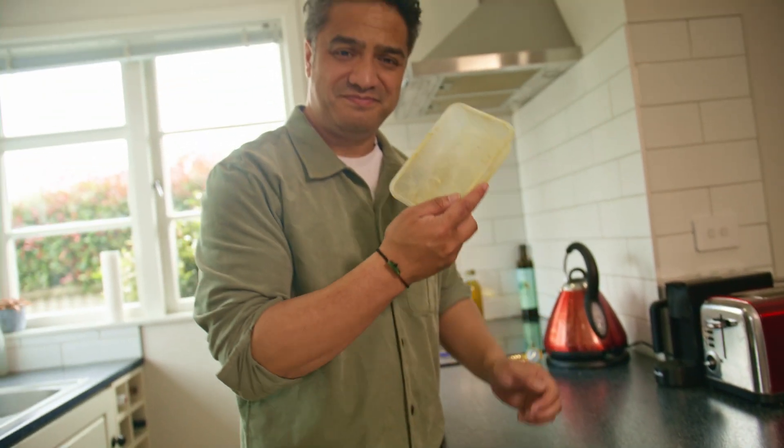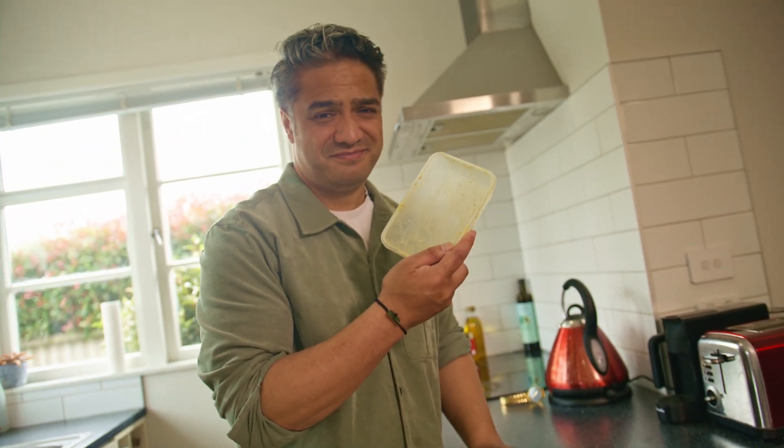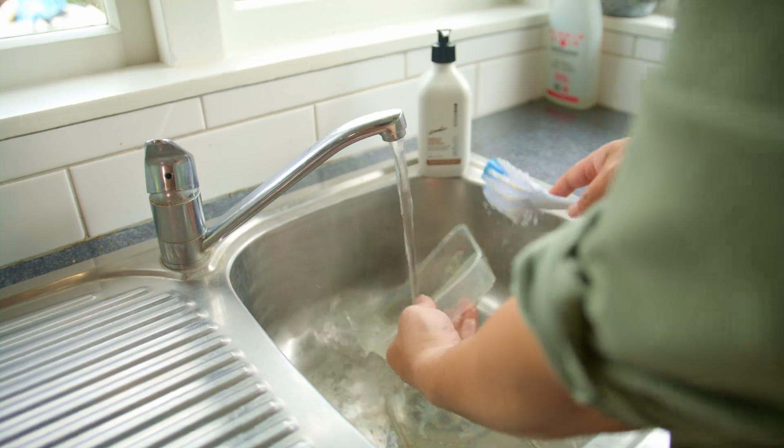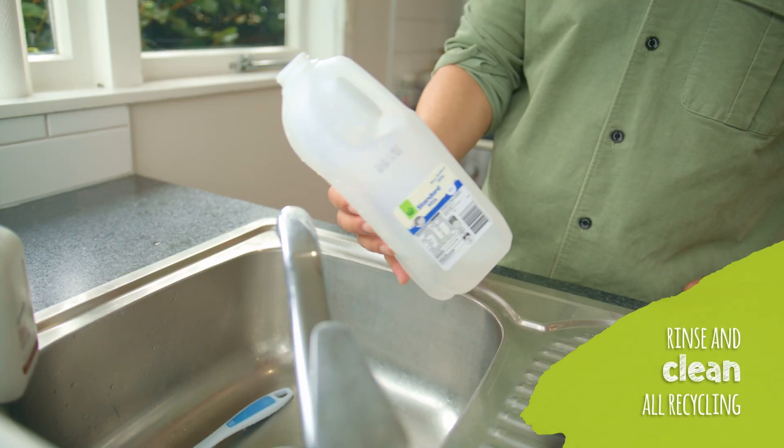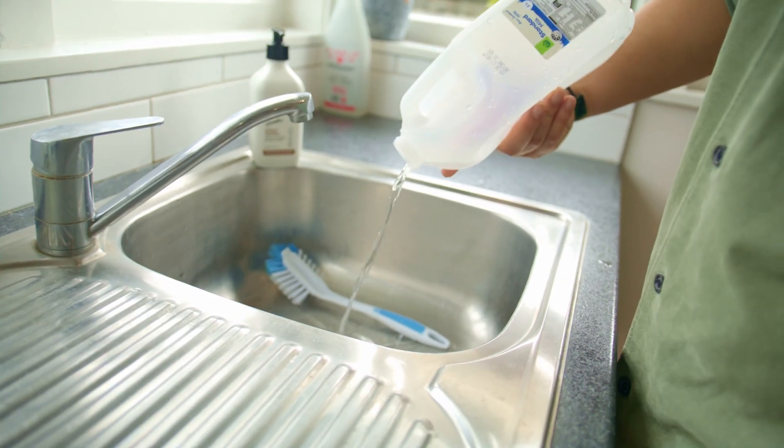For plastic containers, these need to be nice and clean before going in your yellow recycling wheelie bin. Milk bottles need to be rinsed out first. The lid is too small to be recycled, so that needs to go in the bin.